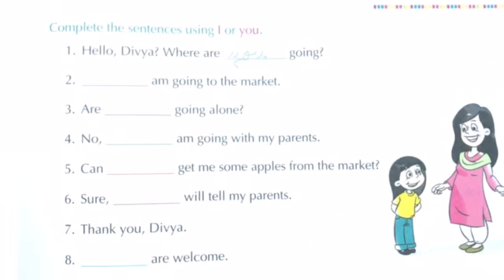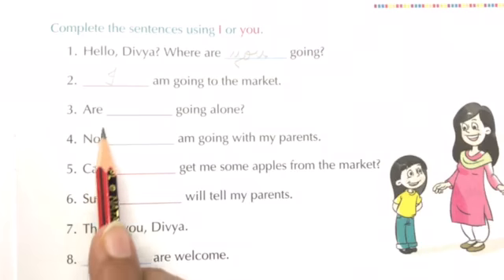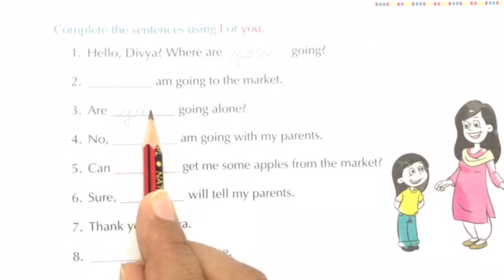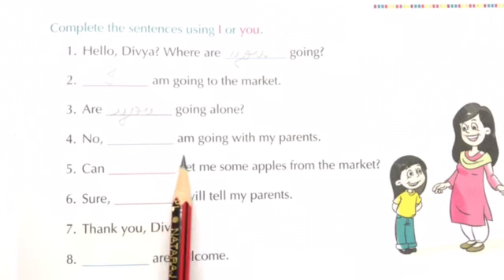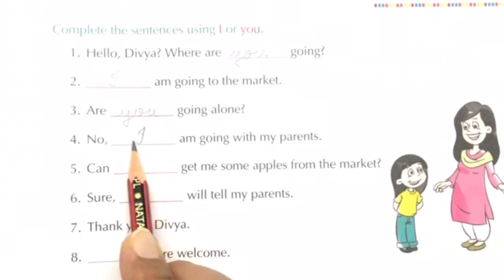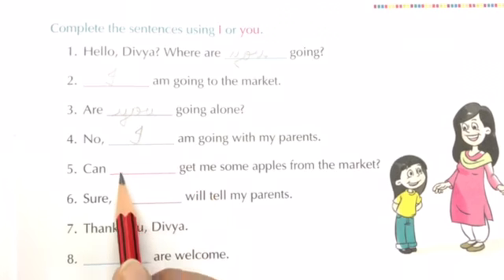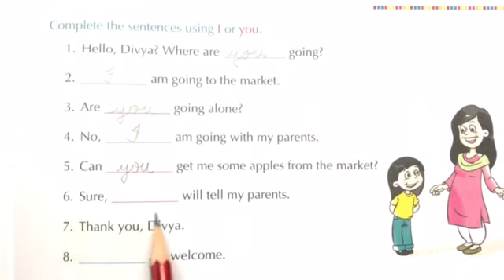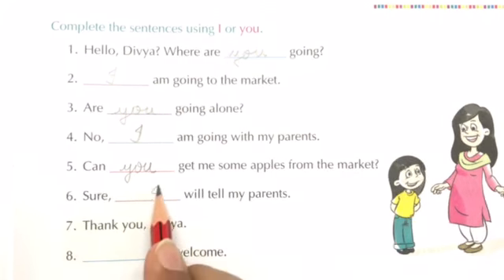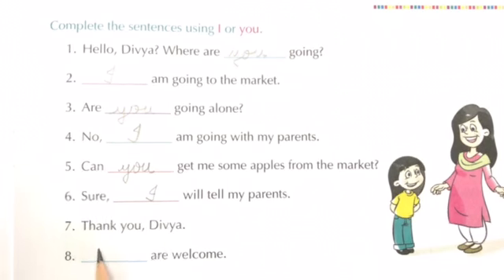Number 2: Dash am going to the market — I. Number 3: Are dash going alone? Are you going alone. Number 4: No, dash am going with my parents — I. Number 5: Can dash get me some apples from the market? Can you get me some apples from the market. Number 6: Sure, dash will tell my parents — I. Number 7: Thank you Divya. Number 8: You are welcome.